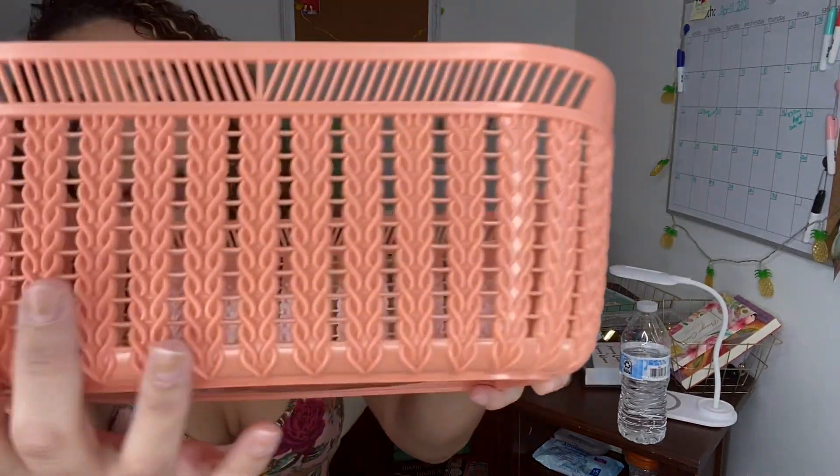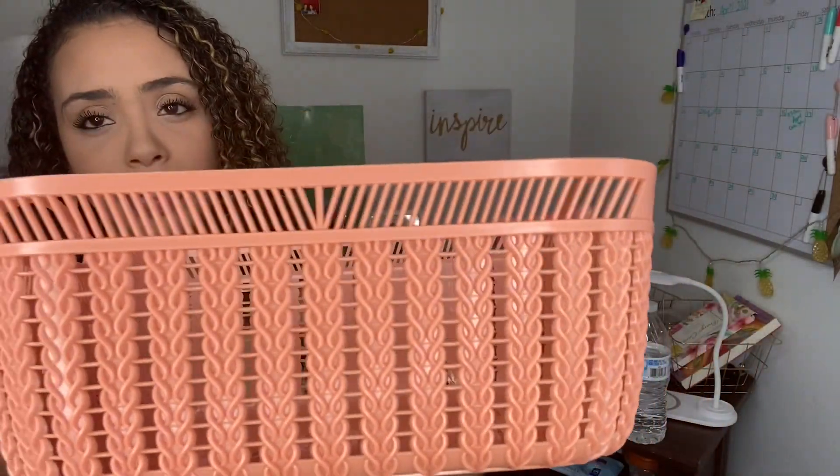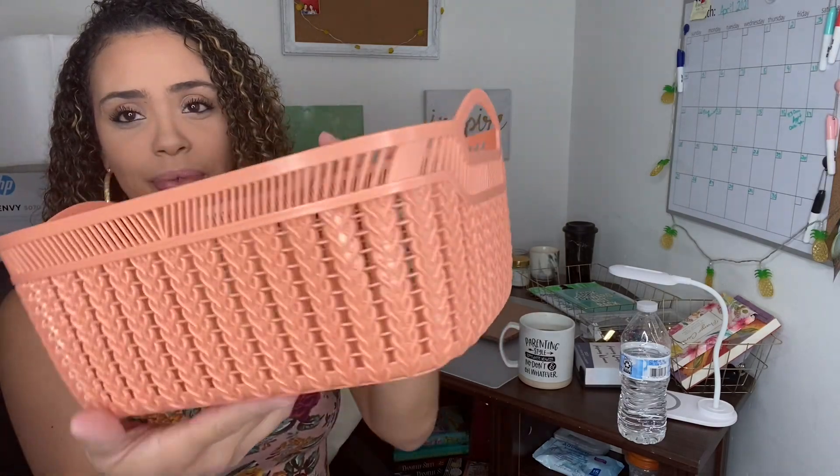This one has to be one of my favorites — also coral. Look at this design and the color, it's just so beautiful. It's sturdy and I got it for a dollar. I will probably use this one for my daughter's hair products, hair bows, and hair ties. It's such a cute little bin and it has these little handles which I love.